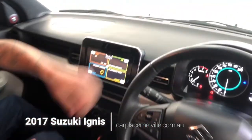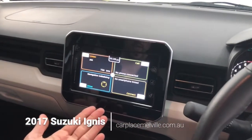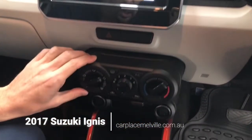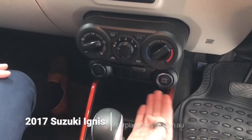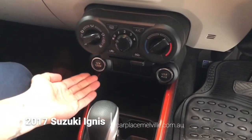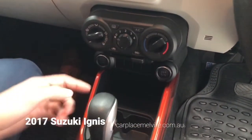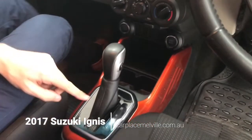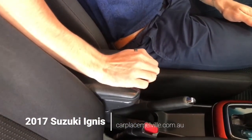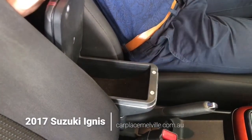Time now to take you through your central features, where we have a textured dashboard. Here's our multimedia touchscreen display. Dropping down further, classic air conditioning controls. We have USB and AUX inputs on the right-hand side and a 12-volt and 120-volt power supply to the left-hand side. Drink holders, leather finish on your gear stick, leather finish on your handbrake and on top of your centre console.